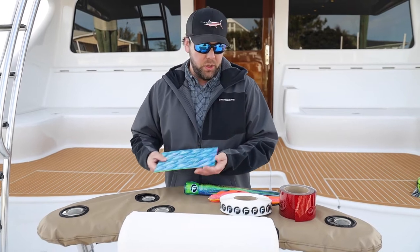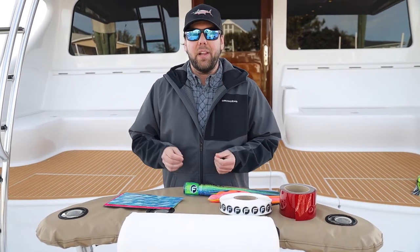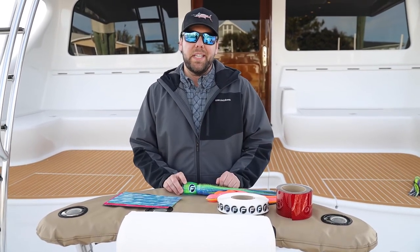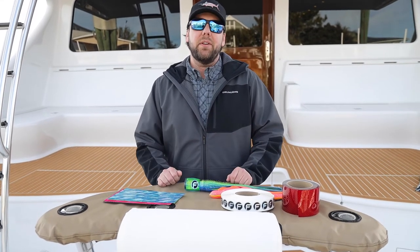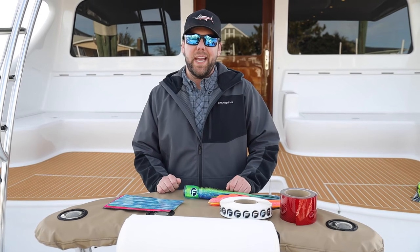They do a fantastic job. Tapes and mylar are sourced from companies here in the United States as well. We make every bit of these lures in-house and we take a lot of pride in doing that. We hope you enjoy them. Thank you.